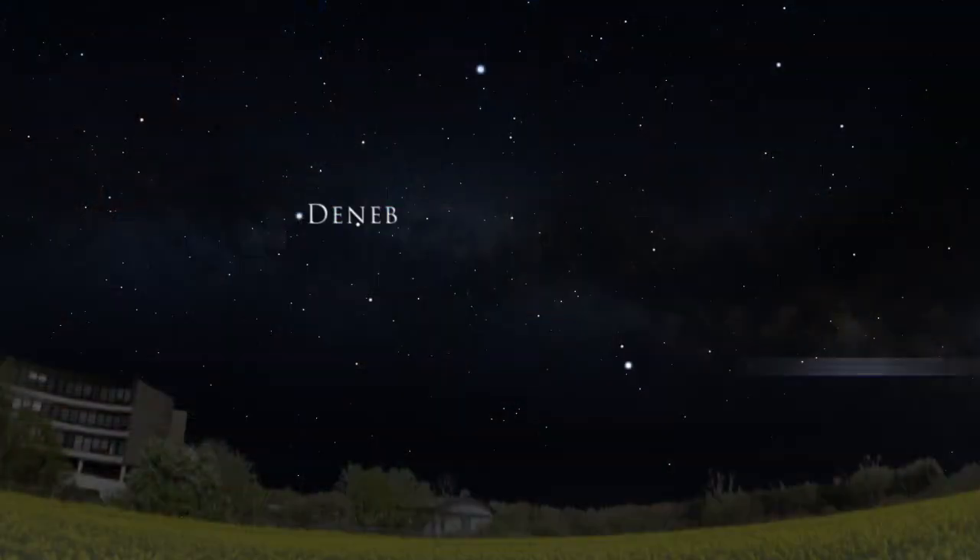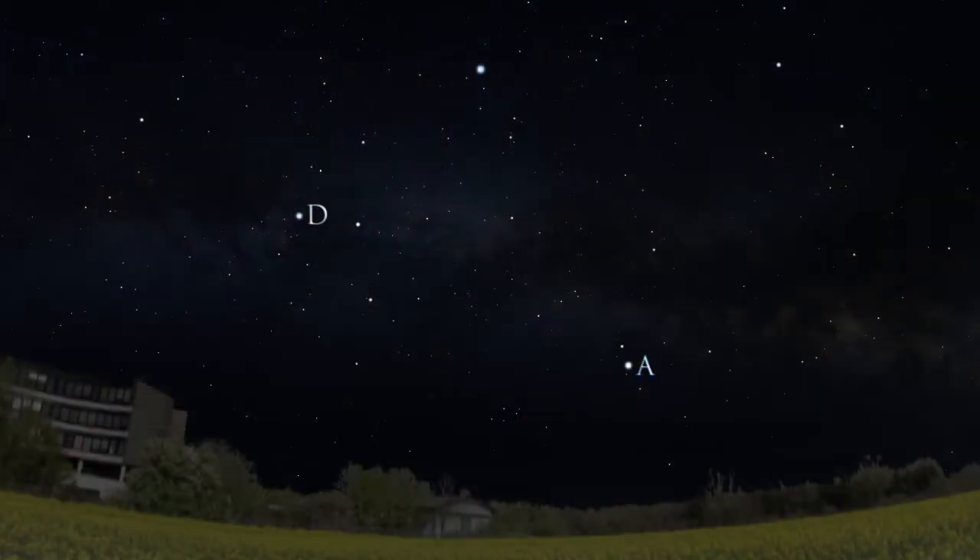The Summer Triangle is made up of three bright stars: Deneb, Altair, and Vega. Taking the first letter in Deneb and Altair and the first two letters in Vega gives the star pattern its common name, DAVE.